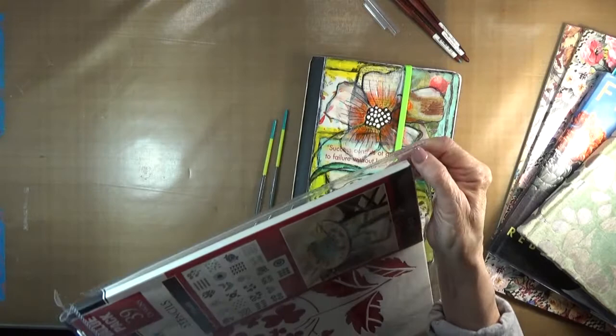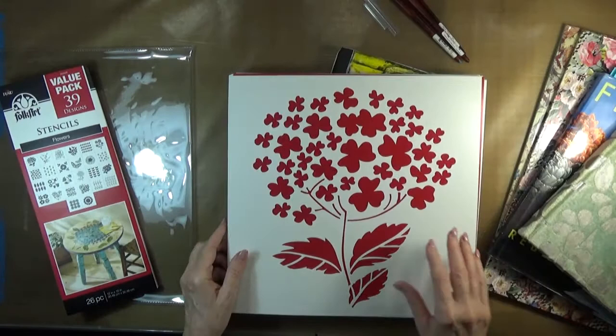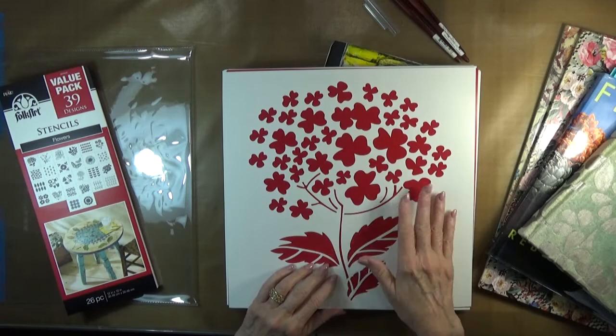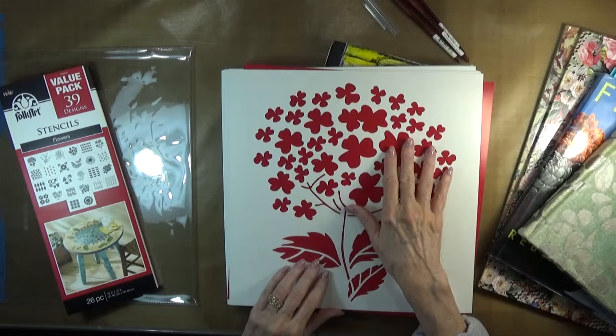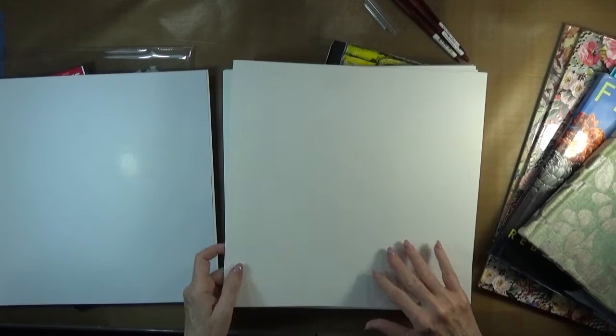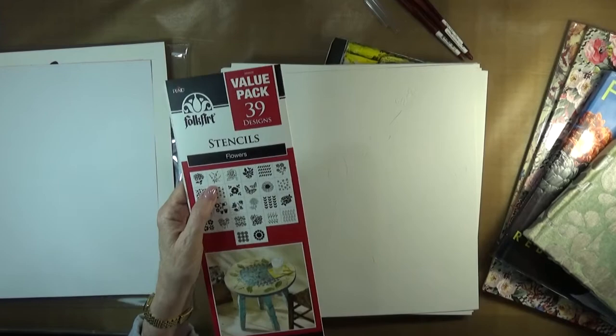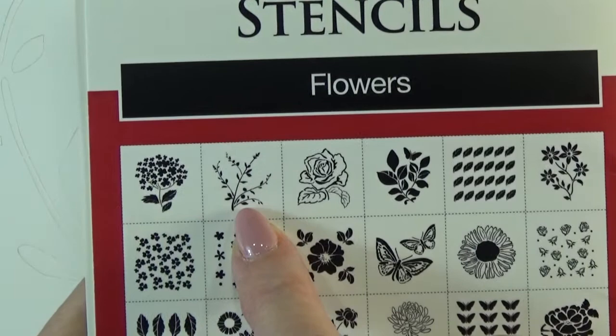I thought I'd open this with you for the first time and see what actually came in this rather lovely packing. When I look at stencils, I usually look at them for potential for using parts of a stencil. I like these leaves. These are very pretty flowers for a background, but these leaves tickled me. And, oh my — red paper.